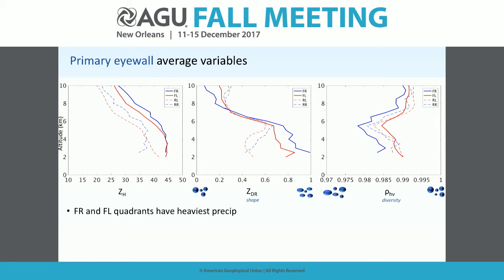For Arthur, polarimetric variables exhibited signatures of convective and stratiform processes in different regions, largely consistent with the expected kinematic asymmetry relative to the wind shear vector. The observed locations showing predominant convective and stratiform processes matched the expected wave-number-one asymmetry caused by wind shear.